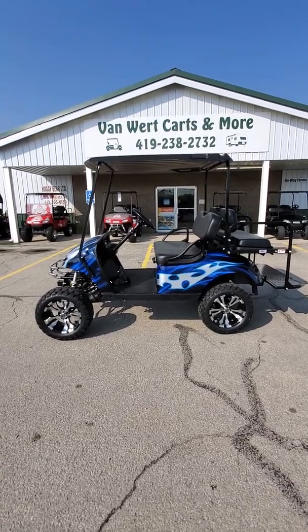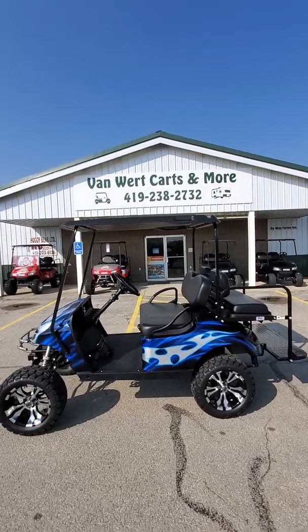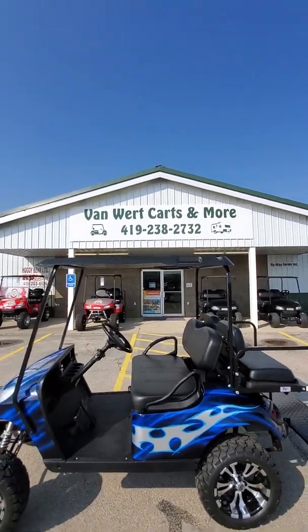Here we are at Van Wert Kart Tomorrow, 883 North Washington Street here in Van Wert, Ohio. 419-238-2732.